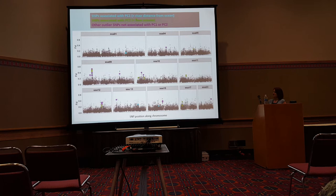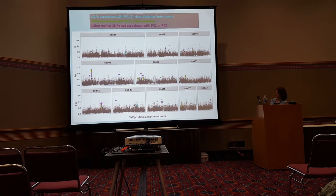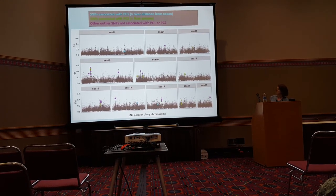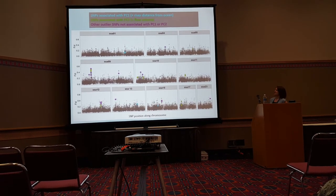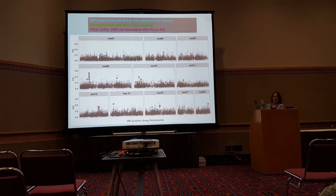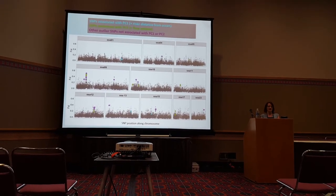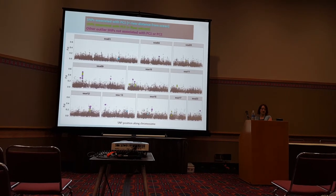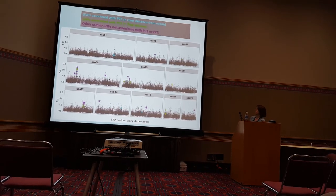This is a diagrammatic representation of where these regions are. Each point is a SNP distributed by its position on the chromosome. The blue SNPs are strongly associated with our first principal component, which equates to river distance from the ocean. The green SNPs are associated with our second principal component, which corresponds to flow volume. The other outlier SNPs not associated with an environmental variable are shown in purple.